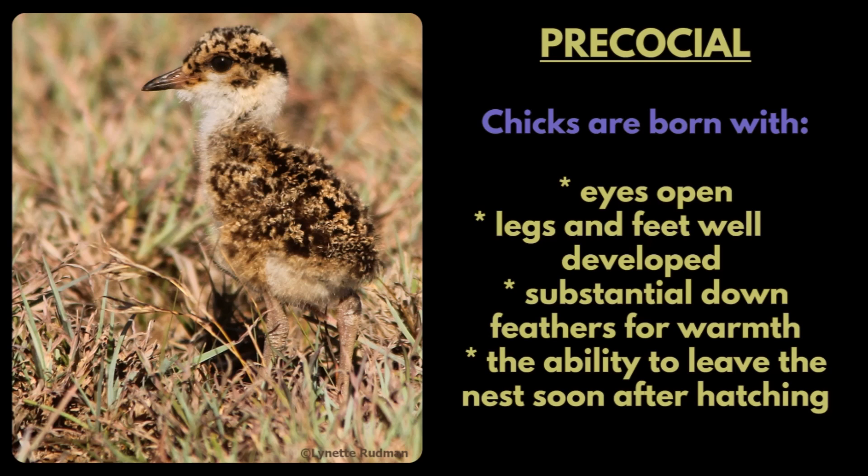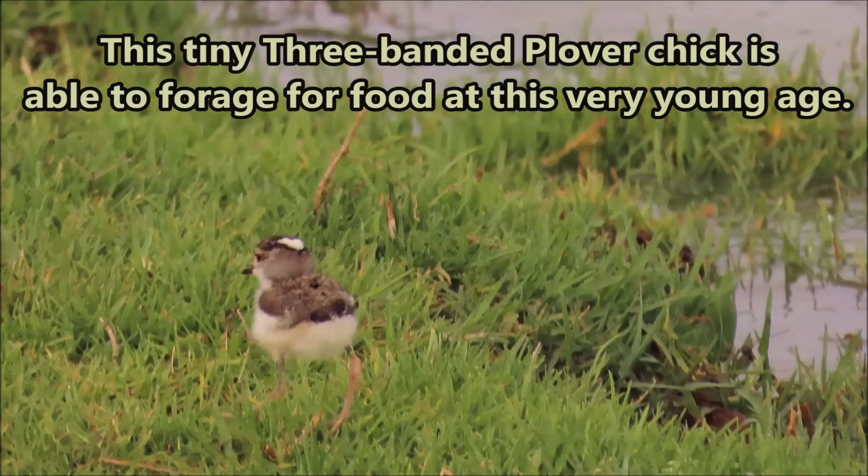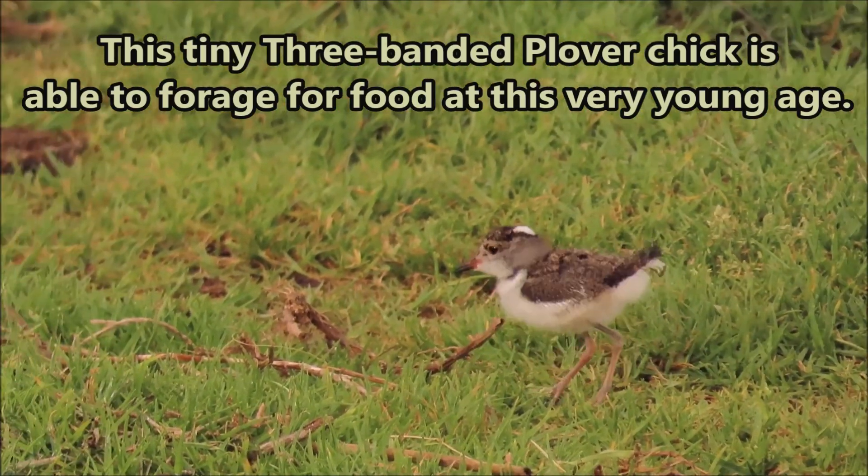Precocial chicks are born with eyes open, legs and feet well developed, substantial down feathers for warmth, and the ability to leave the nest soon after hatching. This tiny three-banded plover chick is able to forage for food at a very young age.